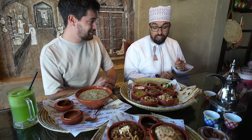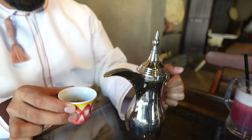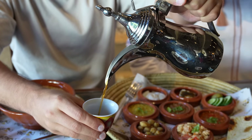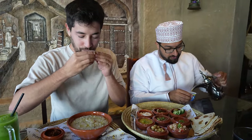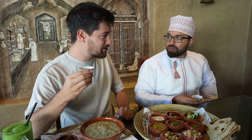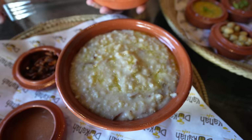Before we dig in, Ahmed serves some Omani coffee — just a little cup, about halfway filled. I can smell the cardamom already. It's got a floral cardamom flavor, a little bit bitter but not actually very strong — it's quite light. You can drink as much as you want of it.